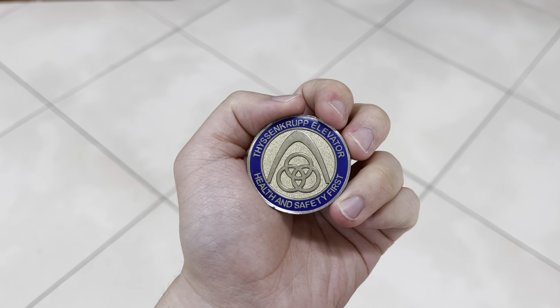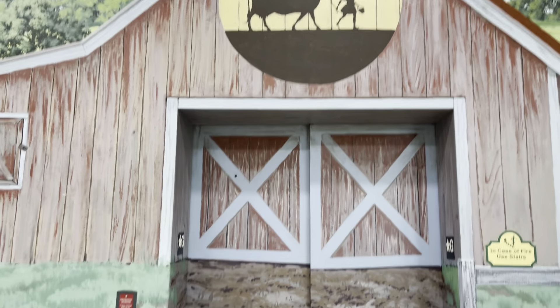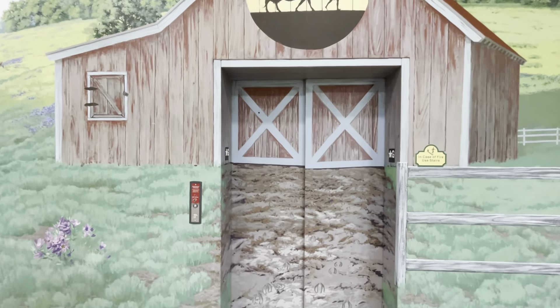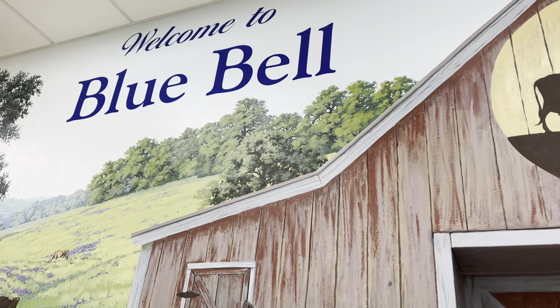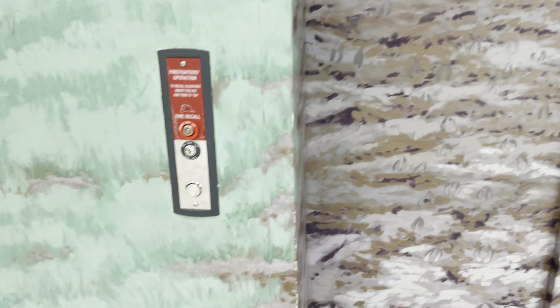Here we come to the elevator at Blue Bell in Brenham, Texas. Look at this elevator door — I'm going to get a further view of it. Wow, I've never seen an elevator door like this before. I love the picture of it. It looks like a barn.